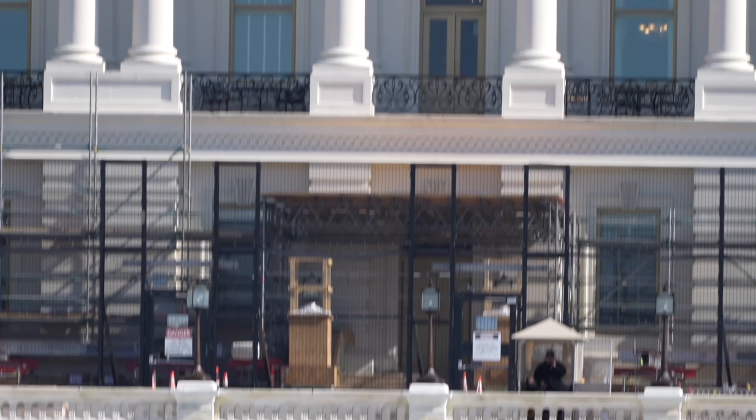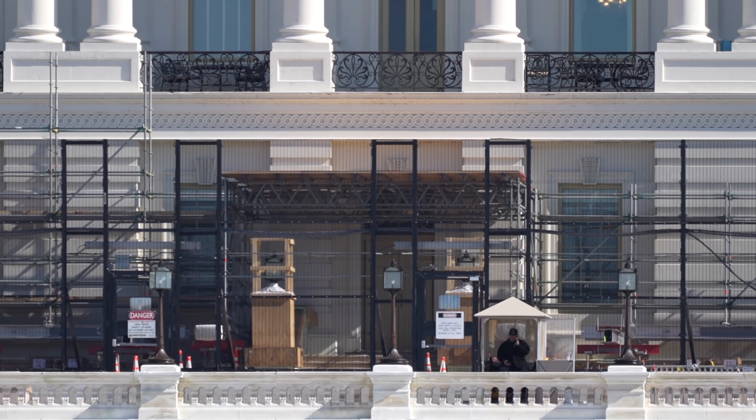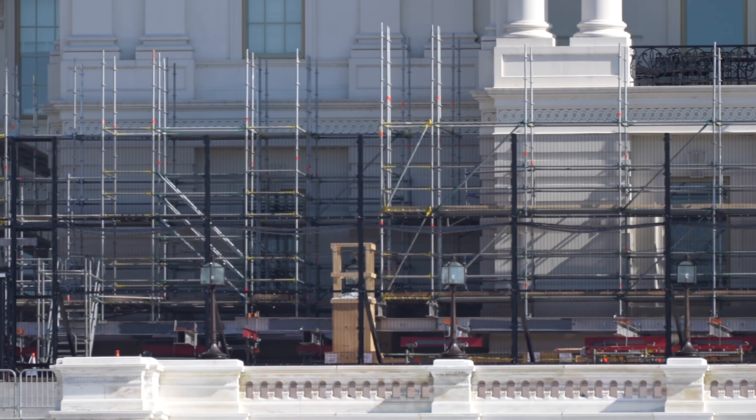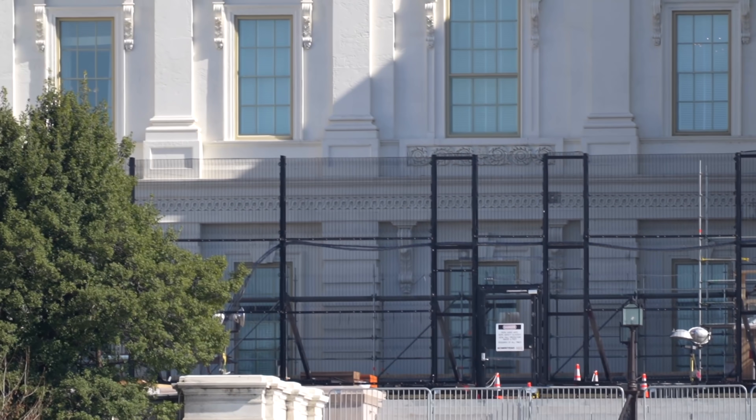That was not the most steady zoom, now was it? All right, we're working on it. Sorry, that wasn't very steady, but that is the U.S. Capitol fence around the construction on the west front of the U.S. Capitol.